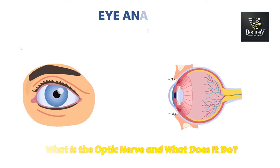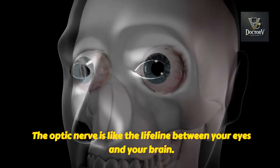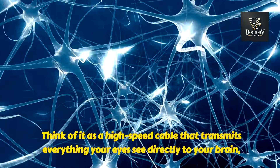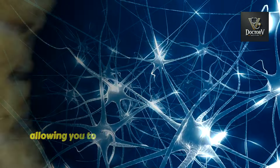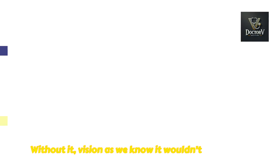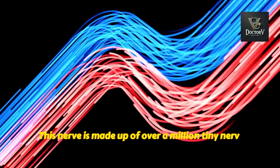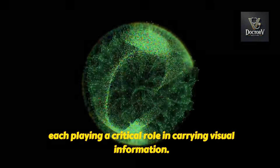What is the optic nerve and what does it do? The optic nerve is like a lifeline between your eyes and your brain. Think of it as a high-speed cable that transmits everything your eyes see directly to your brain, allowing you to process images and understand your surroundings. Without it, vision as we know it wouldn't be possible. This nerve is made up of over a million tiny nerve fibers, each playing a critical role in carrying visual information.